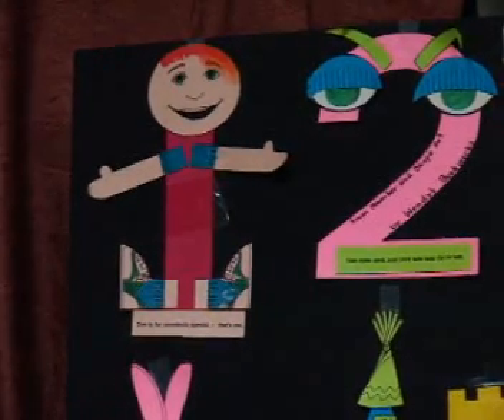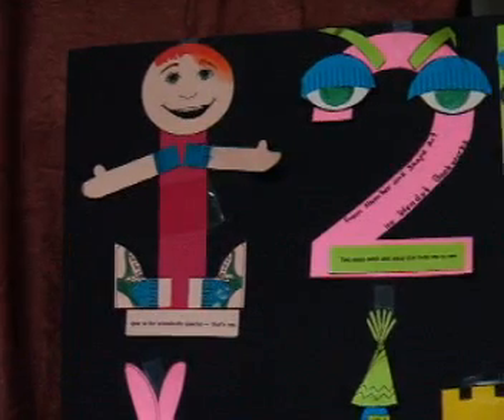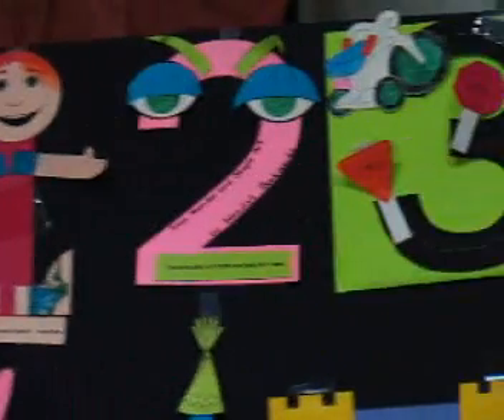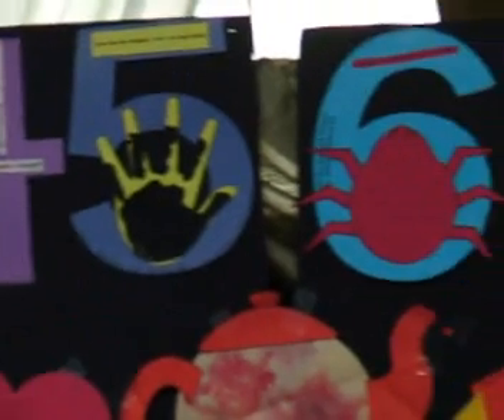Welcome to Wendy's Book Works. We are in the process of making a video to tell you about each of our products and why using these products will build skills that become the stepping stones to your child's success, whether he or she is at home or in the classroom.